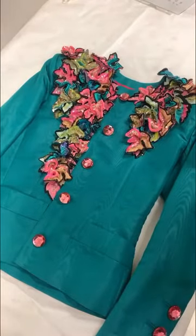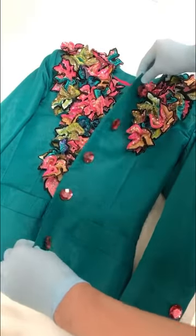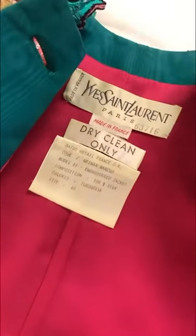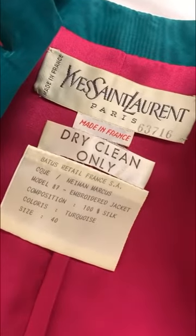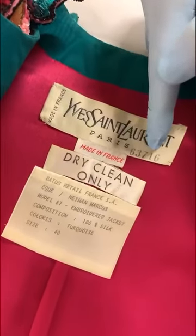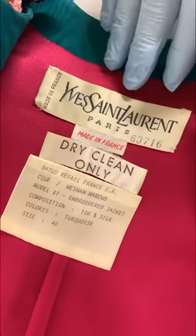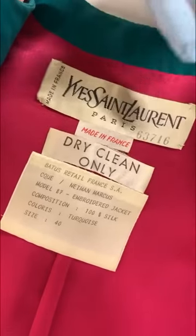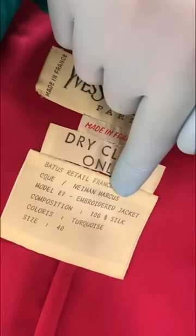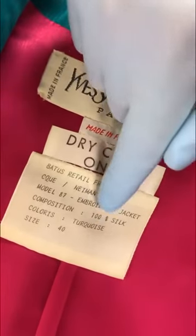Not only is the outside color very beautiful, but so is its incredible fuchsia purpley-pink lining with the Yves Saint Laurent couture label. Here we have the couture label with Saint Laurent's model number — that's the model for this particular suit. Made in France because this was imported, dry clean only. This was imported to Neiman Marcus for the woman who wore it — embroidered jacket, turquoise color.